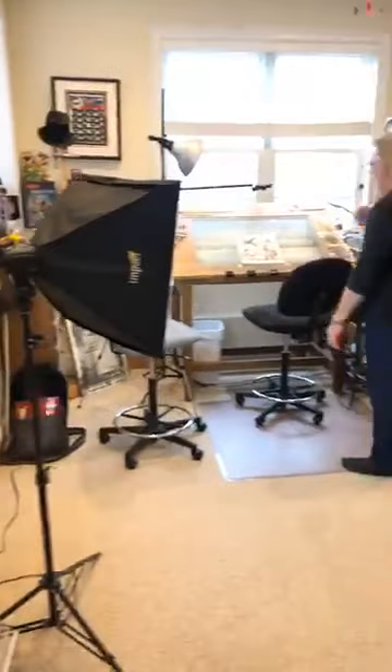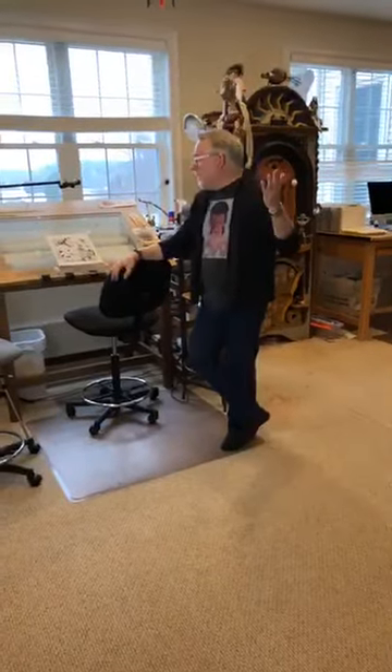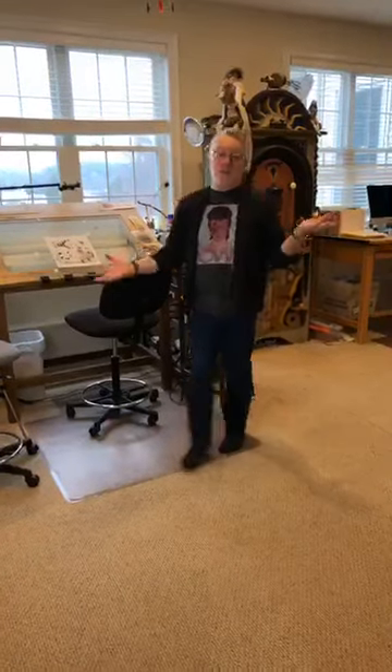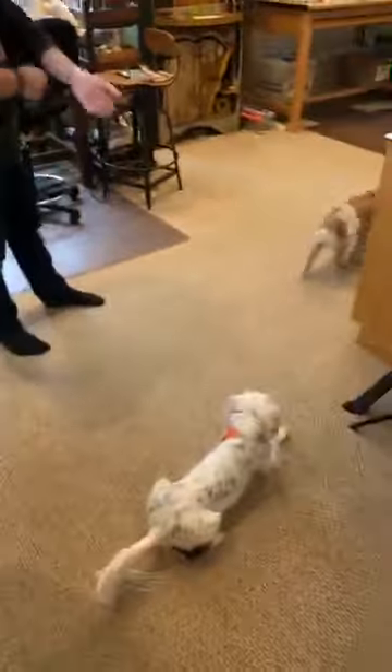Thanks everybody for tuning in. I'm super excited to be here. We've been drawing all week, and I cleaned the studio for you last night. It's normally in kind of a state of disarray, but I thought since we're showing it off today, we'd clean it up. I'll do a general tour and then you guys ask what you want to see close up, and Ange will tell me what you ask.